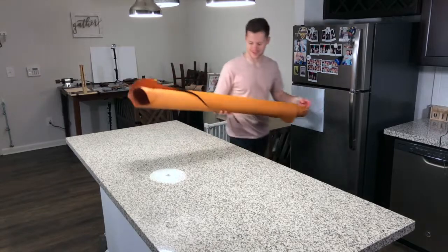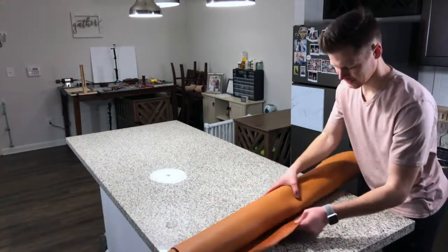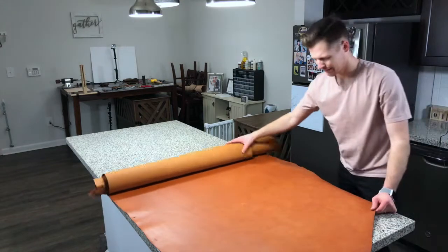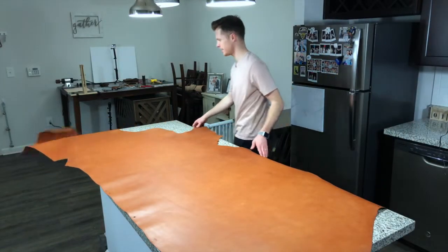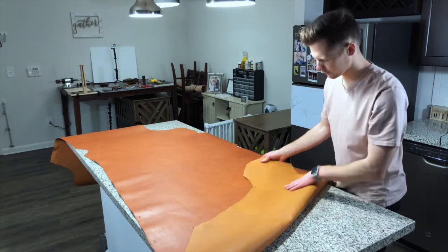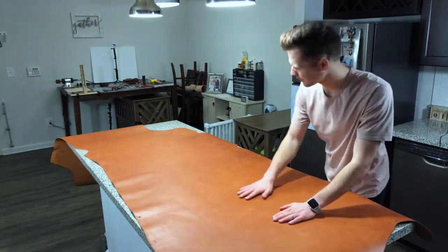Let's get this rolled out and take a look at what the top side looks like. Oh yeah, that is beautiful — such a rich color. The back side has no actual material on it; the top is as consistent as can be, there are no dark spots.